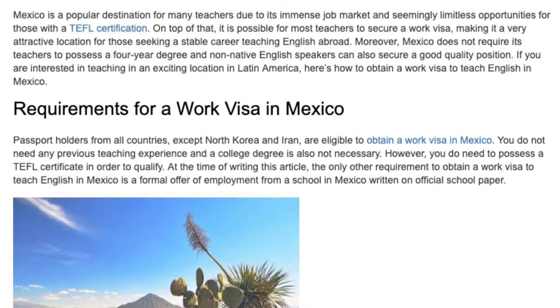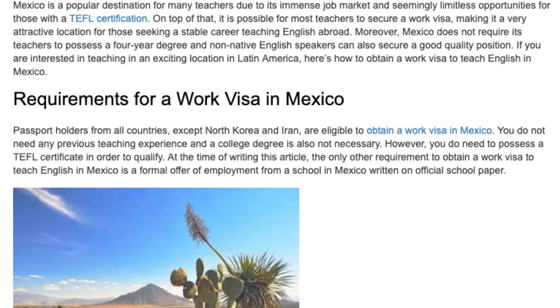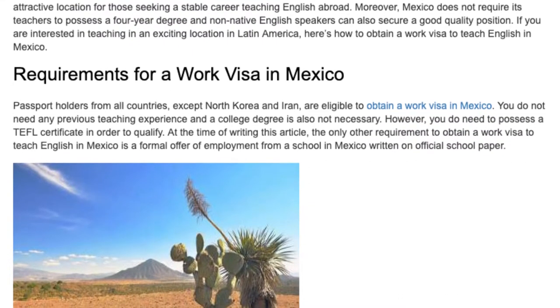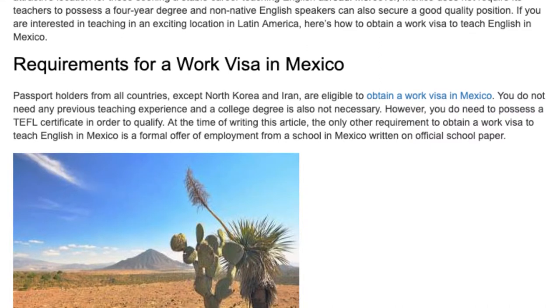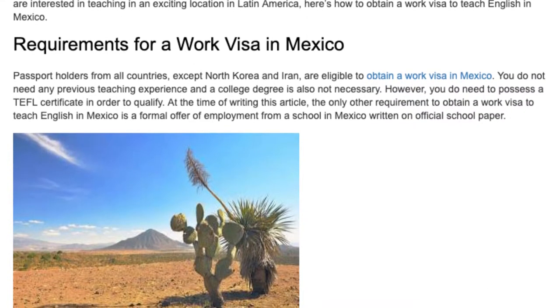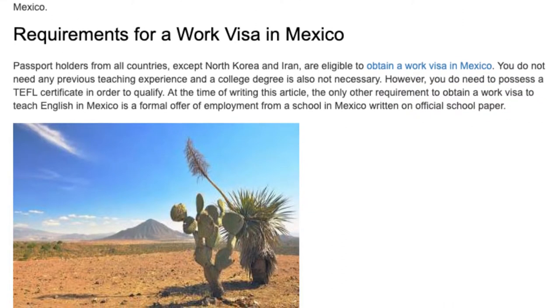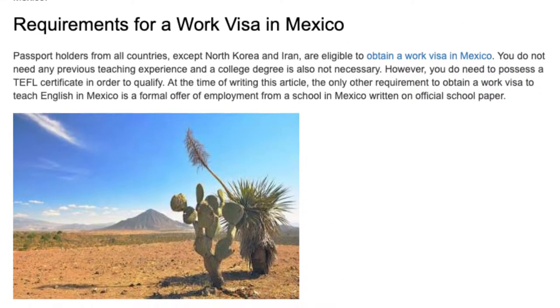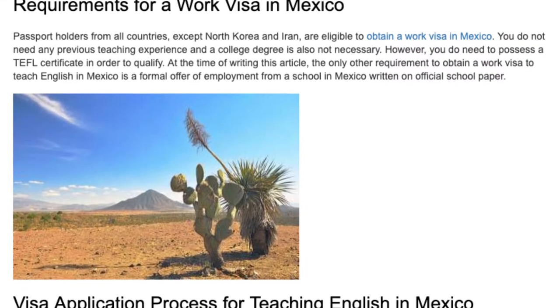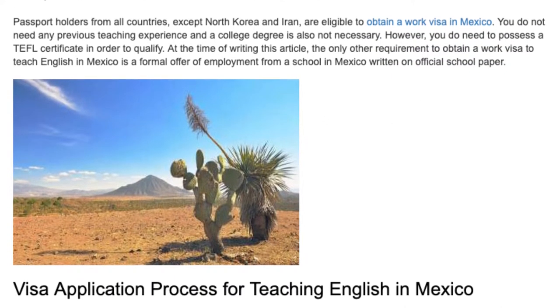You do not need any previous teaching experience and a college degree is also not necessary. However, you do need to possess a TEFL certificate in order to qualify. The only other requirement to obtain a work visa to teach English in Mexico is a formal offer of employment from a school in Mexico, written on official school paper.